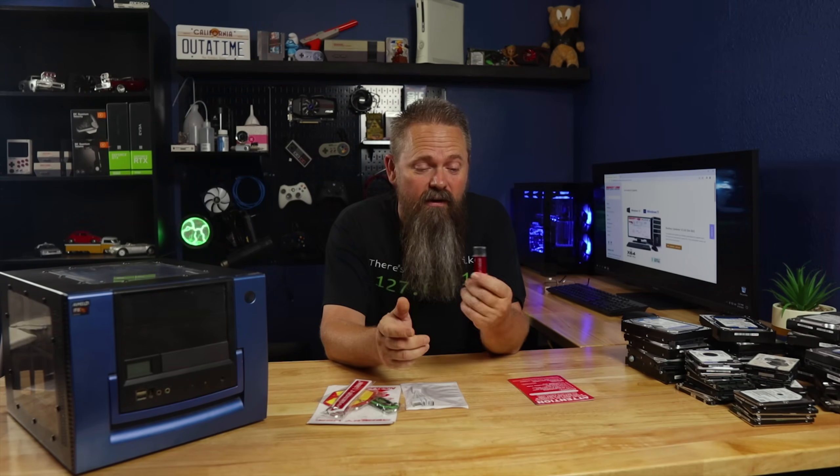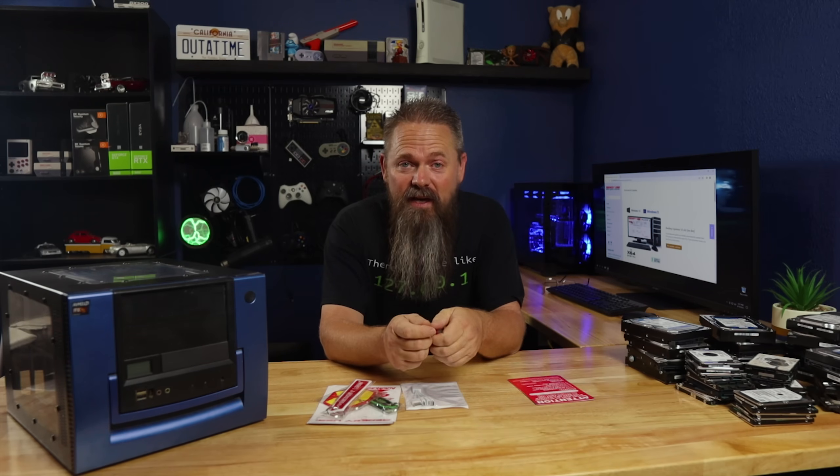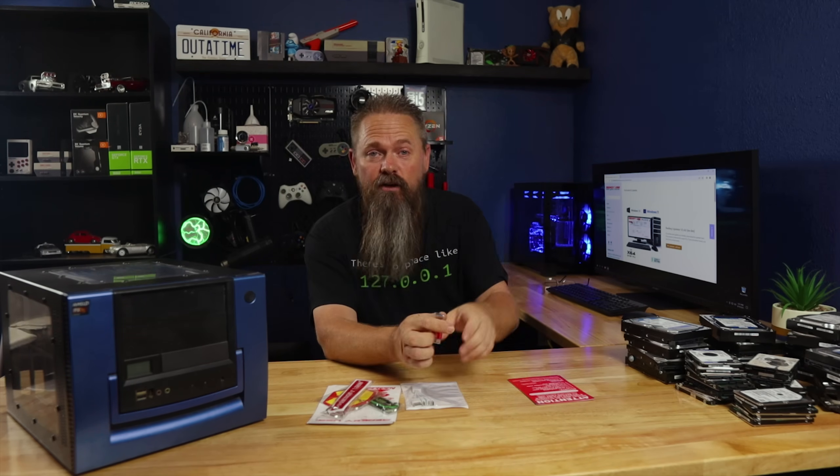Alright. So we have the latest version of the Red Key software on the USB drive, and now we're going to see if we can destroy some data. I'm going to go ahead and destroy the drive that I currently have in the e-waste gaming PC — it's just a small, non-consequential drive that I use to make videos. But I did copy some data over to it so we can do a data recovery at the end and see if it actually destroyed everything.